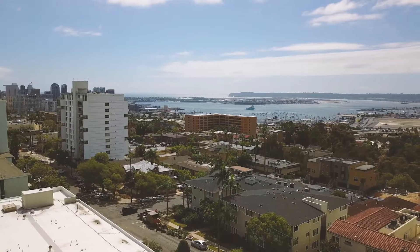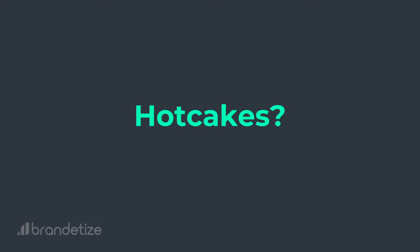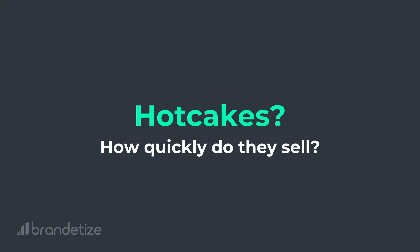Hi, I'm Kevin from the Branditize email marketing team, and today I'm going to discuss with you how to write emails that sell like hotcakes. Some of you might be wondering what exactly are hotcakes and just how quickly do they sell? I'll answer that in a minute, but first let's get into what you tuned into this video for: eight ways to write emails that sell.